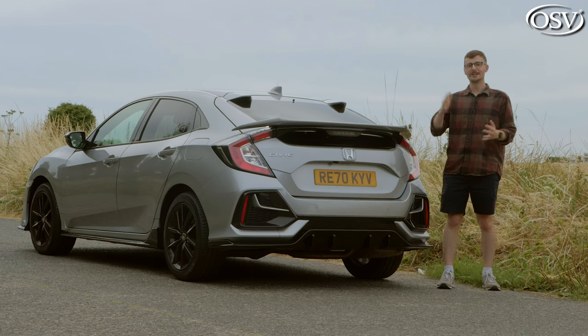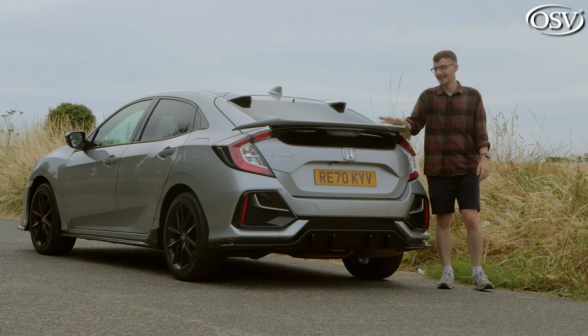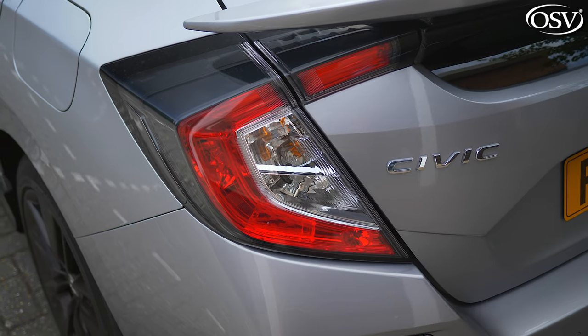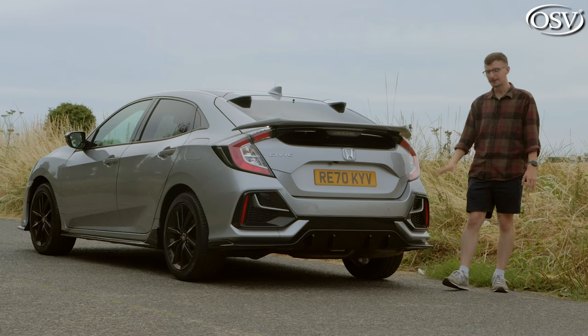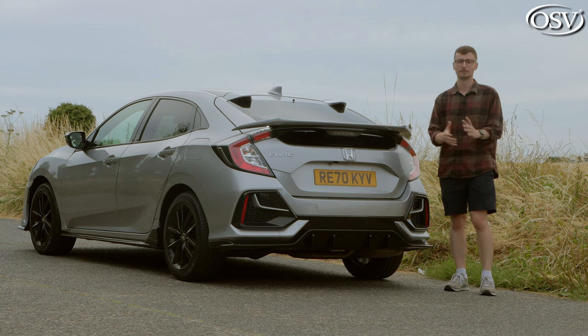The rear end is overtly more athletic and sporty than the front, and the key giveaway is this prominent spoiler. Accompanying this are bulky taillight clusters, aerodynamically designed air vents, and a gloss black rear diffuser with this Sportline model.